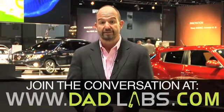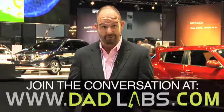Thanks in part to the Nissan Pathfinder, I've managed to escape the Chicago Auto Show with my brain largely intact. We want to thank the nice people at Nissan for inviting us here. We want to know what you think of their cool new car — go to DadLabs.com and share your thoughts with us. Until then, that's all for us here in the lab.